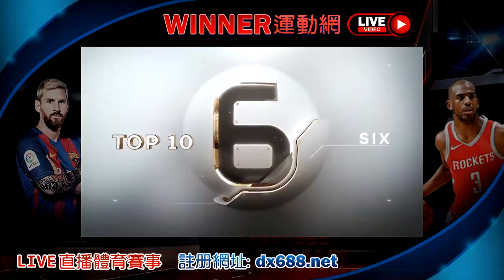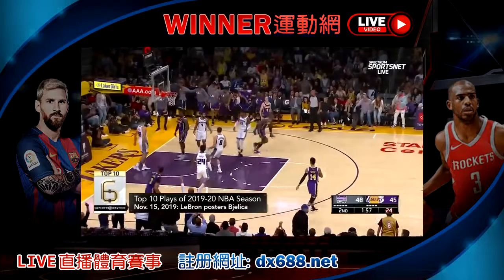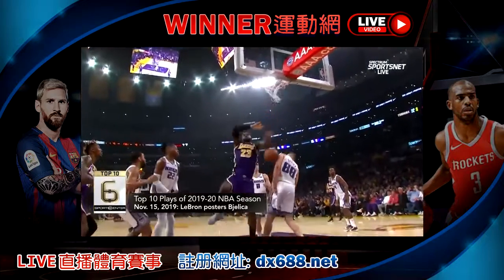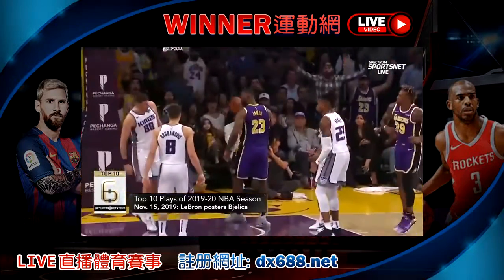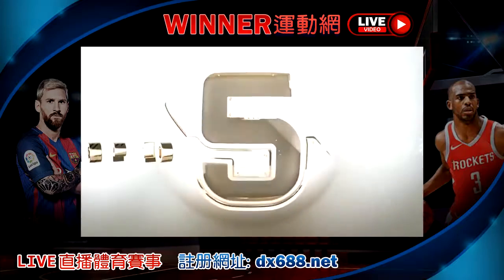Number 6, LeBron doing all sorts of stuff to Nemanja Bjelica. Comes right at him. Bjelica trying to take a charge — no. Instead, he takes a poster as LeBron throws it down. LeBron had 29 points and 11 assists in a Lakers win over the Kings. And the stare down after — you don't know what was better, the throw down or the stare down.